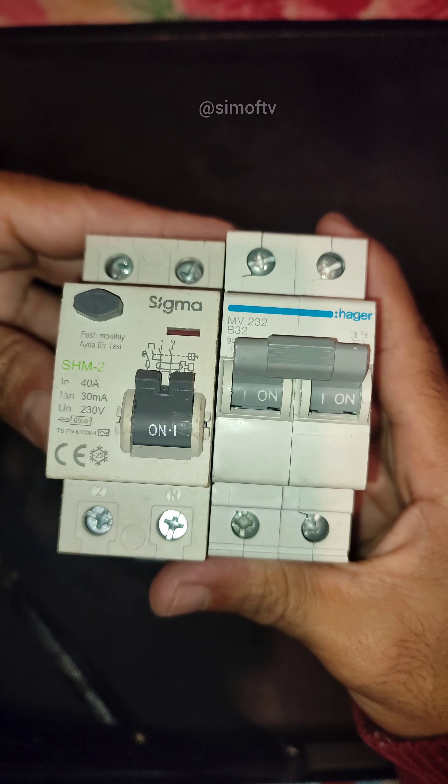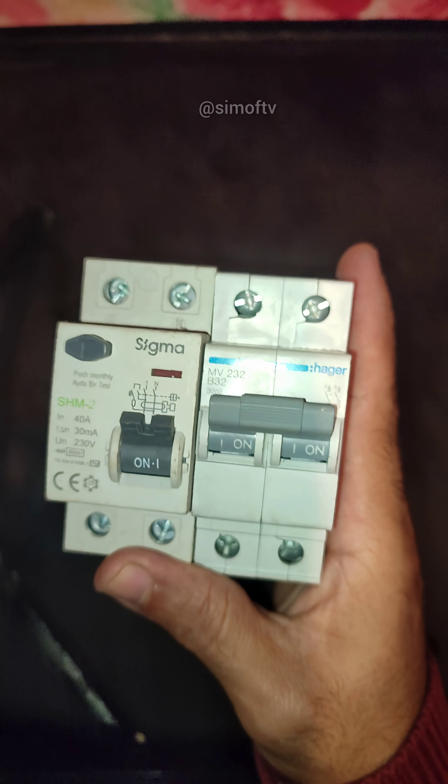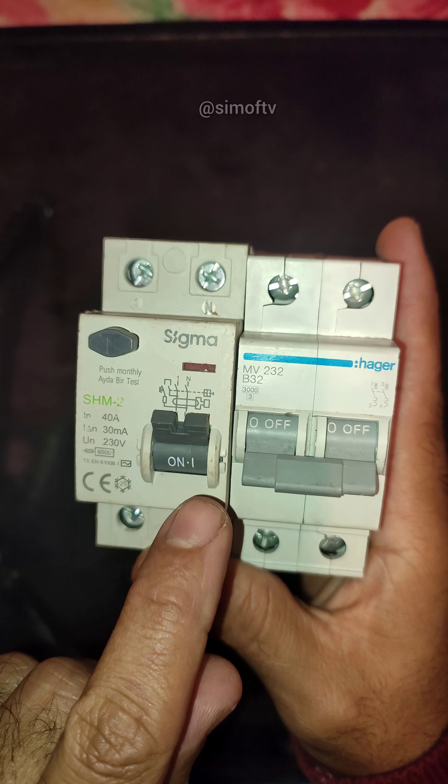Wait! Don't install your breaker before watching this. These two devices look similar, but they do completely different jobs, and choosing the wrong one can be dangerous.